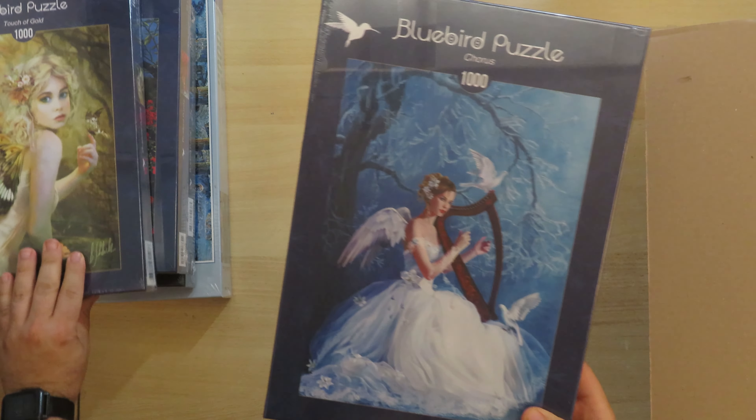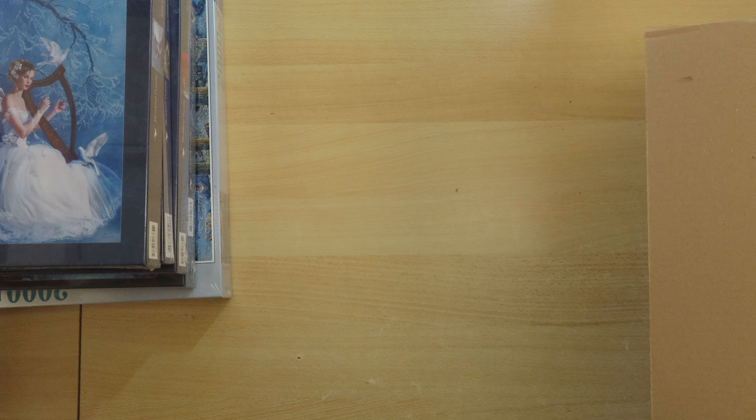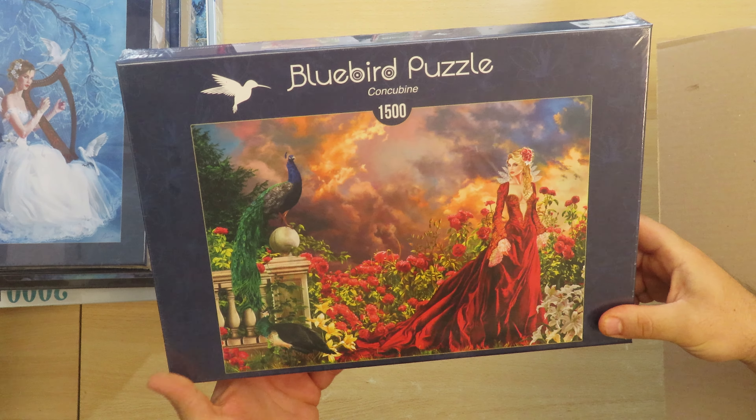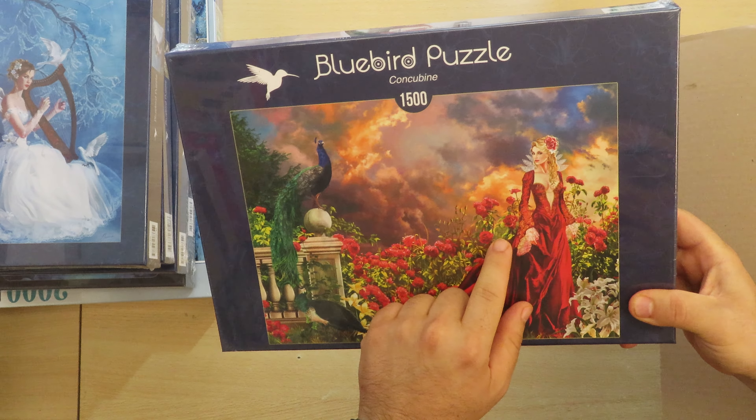A lot of red here. I believe these are supposed to be something like Zalia flowers and stuff like this. Let's go to the next one.